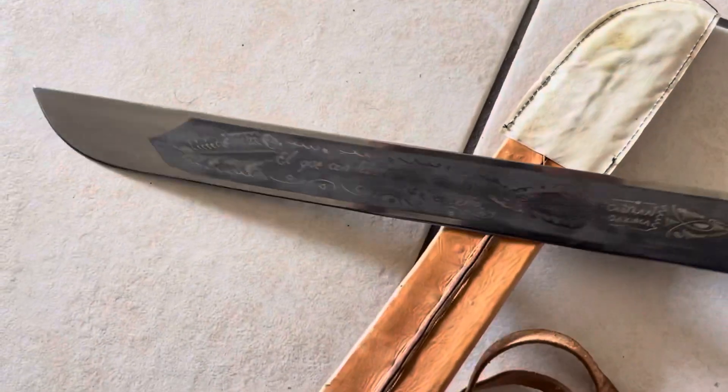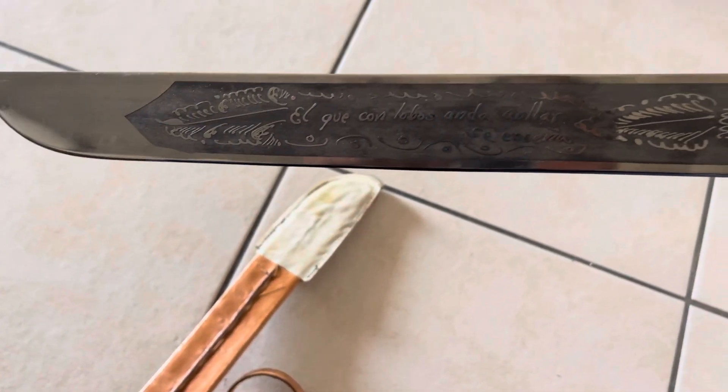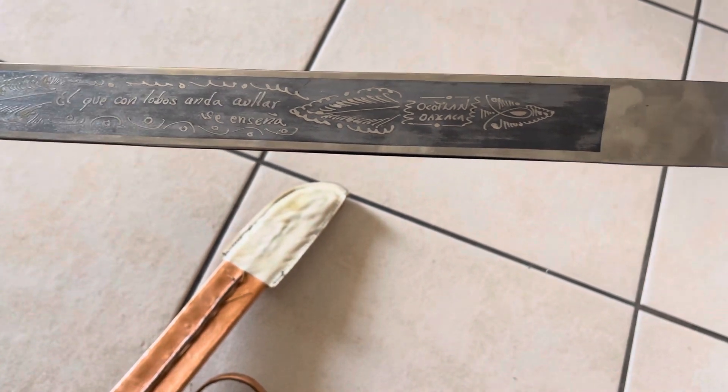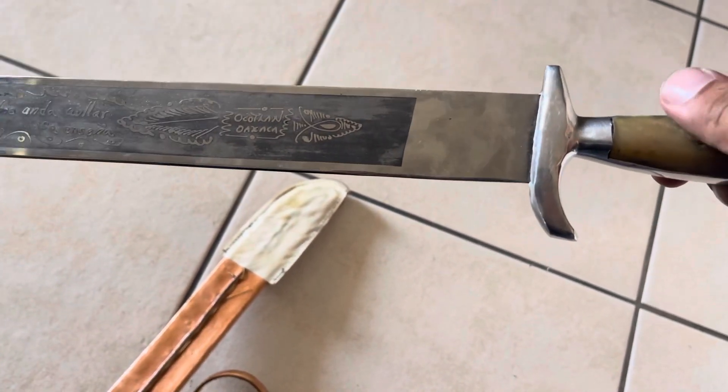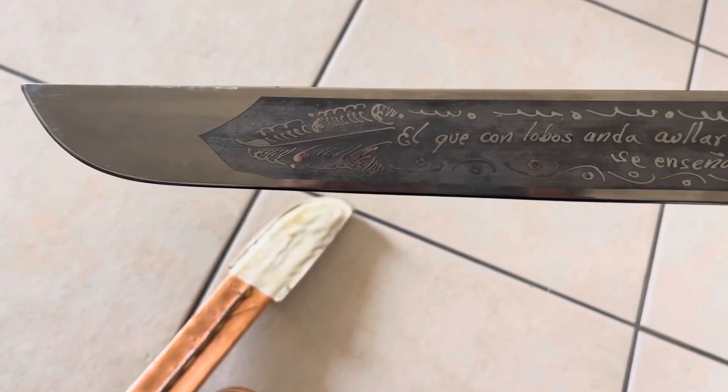I've seen some online — they want a couple hundred but they're all beat up. This one is really, really nice.